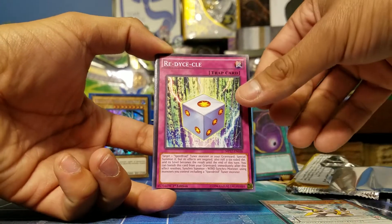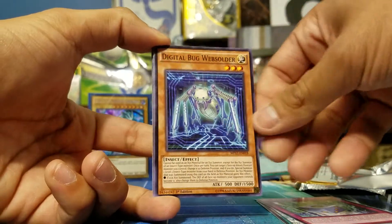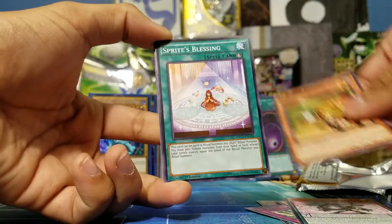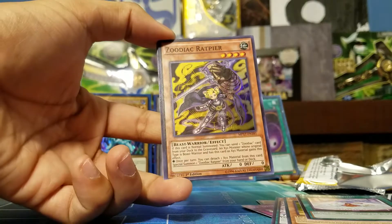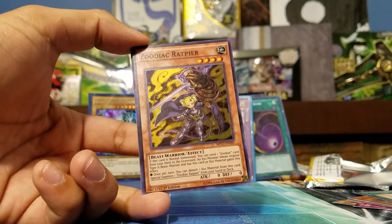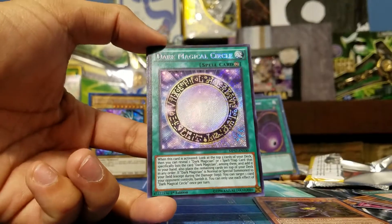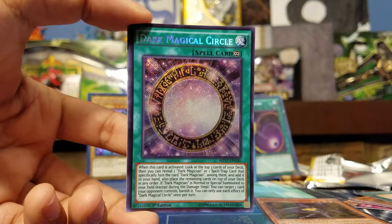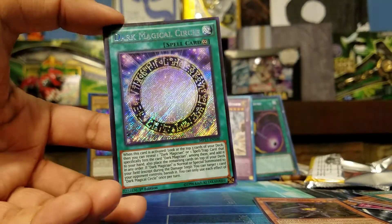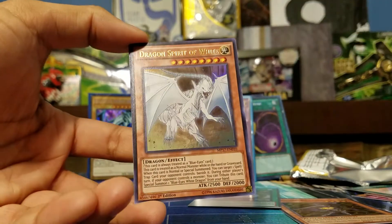Into the last pack — I don't know what else we can get. If I can pull that ultra rare White Stone of Ancients I'm good, this has been an amazing opening. Starting with: Symphonic Warrior Guitaar, Readydraw Cycle — clever word play — Digital Bug Websoldier, Symphonic Warrior Michs, Zoodiac Ratpier — that's a good one for Zodiacs — and then Dark Magical Circle!